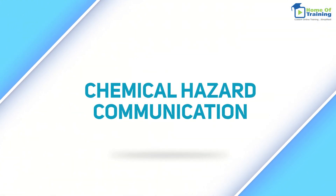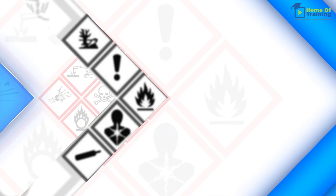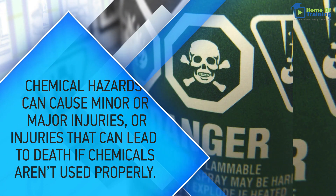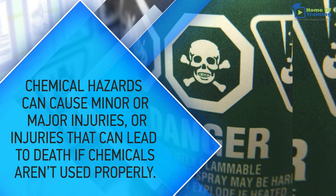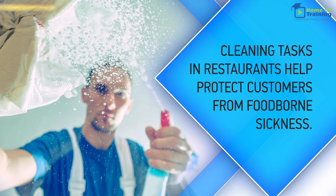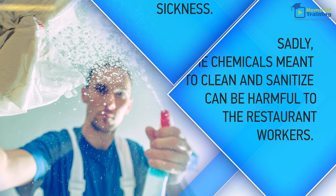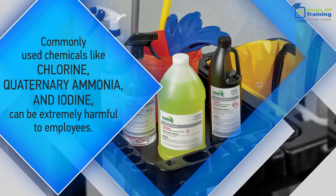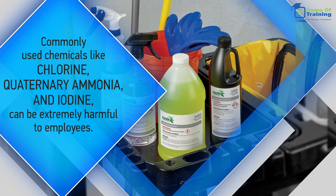Chemical hazard communication is an important part of keeping the workplace safe for workers. Chemical hazards can cause minor or major injuries, or injuries that can lead to death if chemicals aren't used properly. Cleaning tasks in restaurants help protect customers from foodborne sickness, but the chemicals meant to clean and sanitize can be harmful to restaurant workers. Commonly used chemicals like chlorine, quaternary ammonia, and iodine can be extremely harmful to employees.